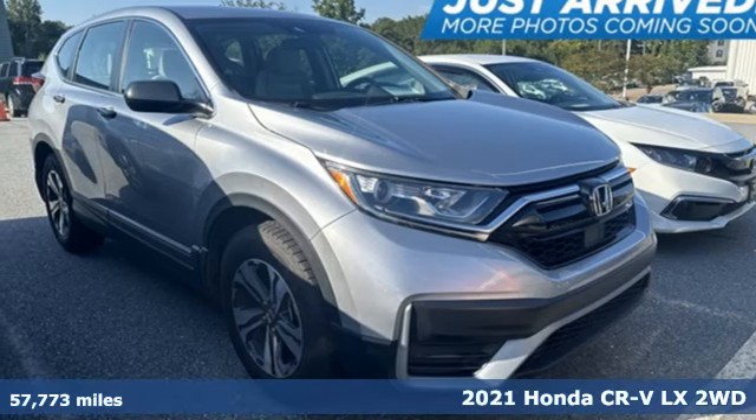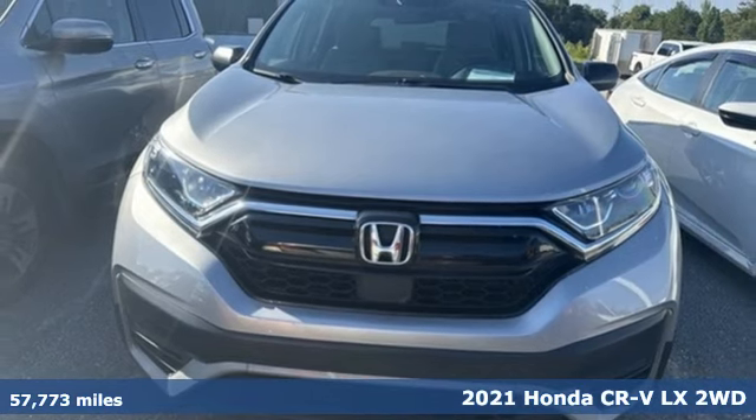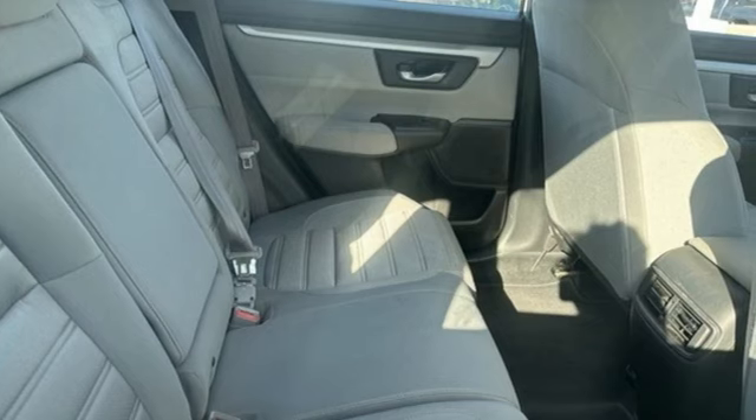Here's a 2021 Honda CR-V. Check out this CR-V's fuel efficiency numbers, safety measures, and cargo capacity, and you'll be glad to drive it for the long haul.